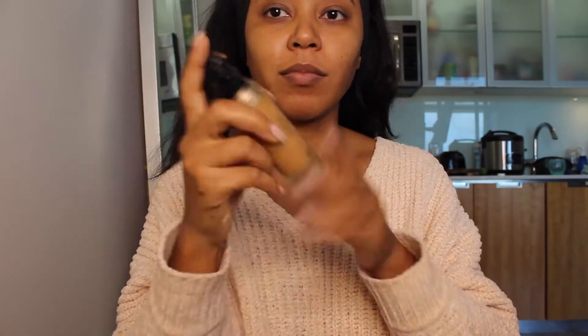Hello everyone! So here is a makeup get ready with me. I have not done one of these in years. So let's get started.